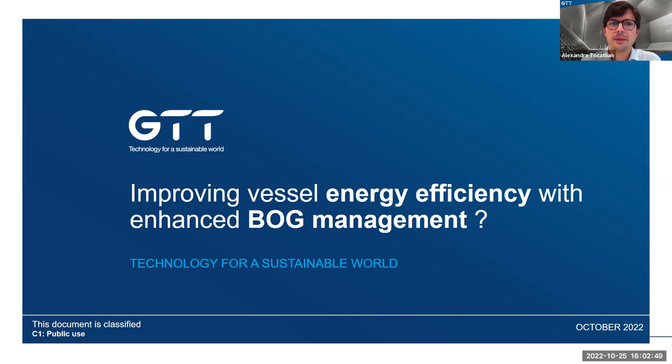We start with the background and references of GTT, followed by the basics of the LNG fuel system, then look at the keys for proper boil-off management components, and finally make a focus on our recycle recondenser system.